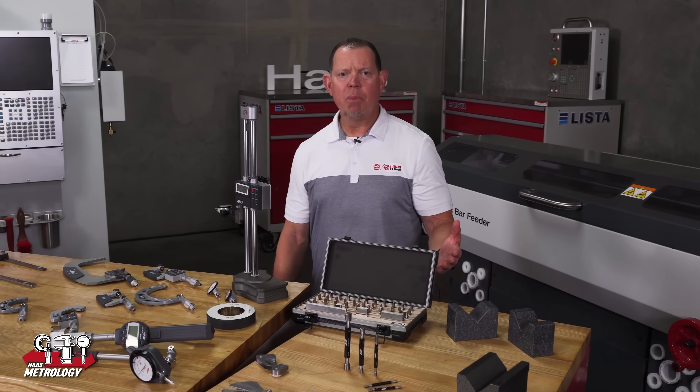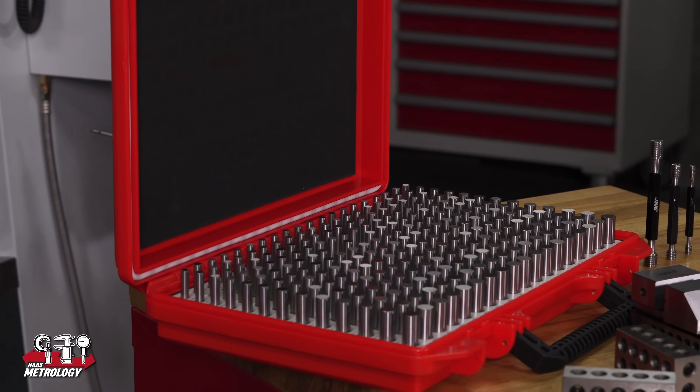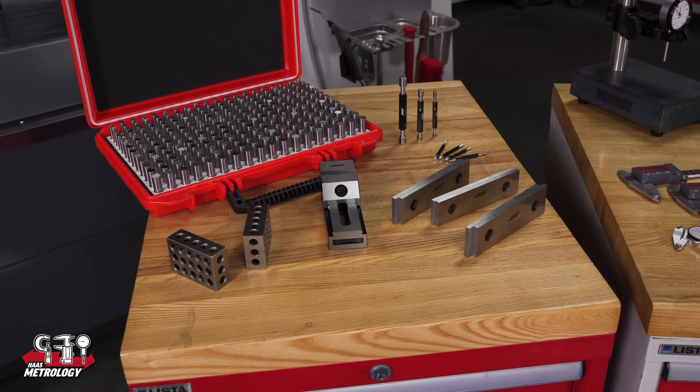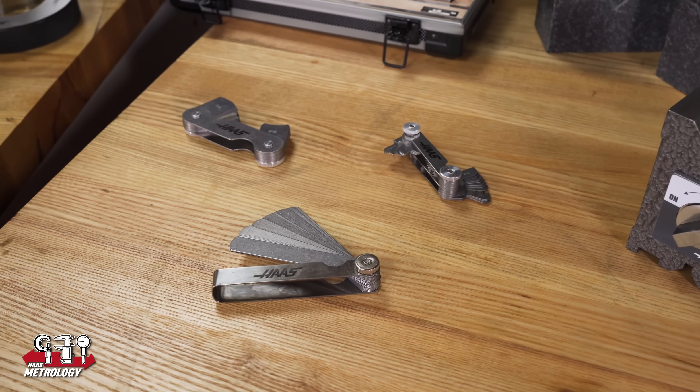The selection wouldn't be complete without calibration tools, like gauge blocks and pin gauges, thread plugs and ring gauges, and tools for job setup and material checking — like parallels, one-two-three blocks, vices and radius gauges, feeler gauges, even pitch gauges.